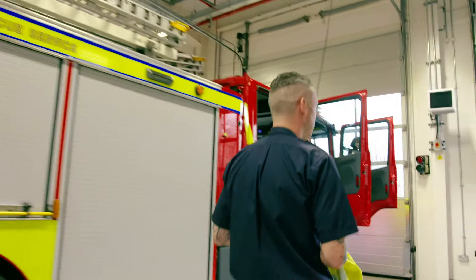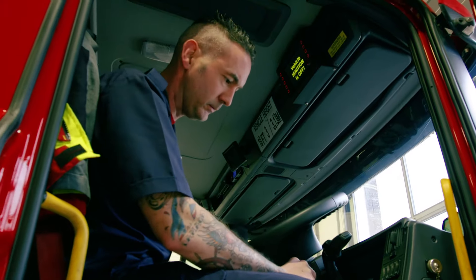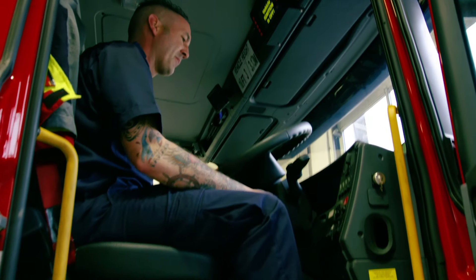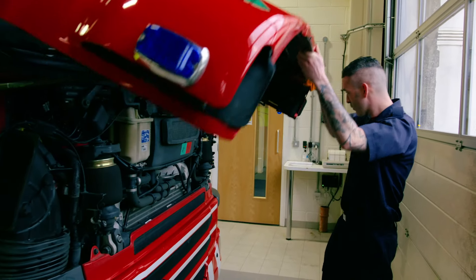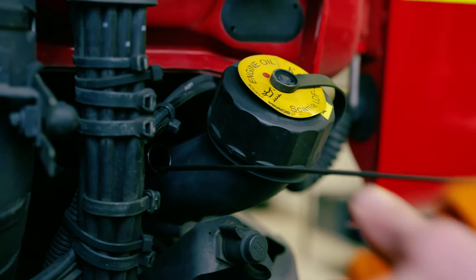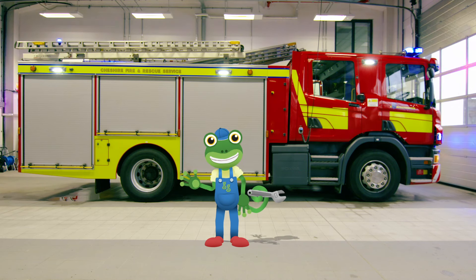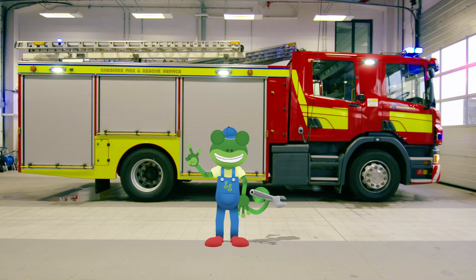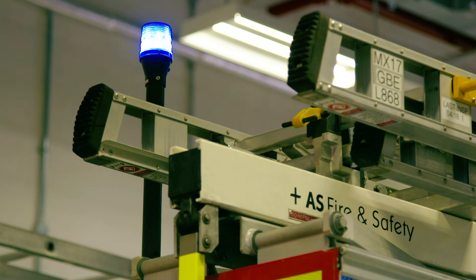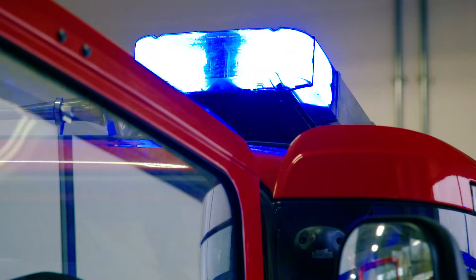Everyone, meet Andy — he's the driver of the fire truck. He's making sure everything is okay for the next emergency call out. An emergency call out is when people ring up and tell the firefighters they need help. And remember, it's very important to check that the truck's lights are working properly.